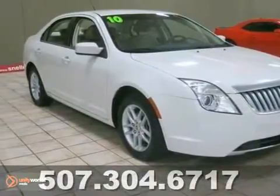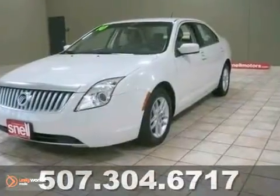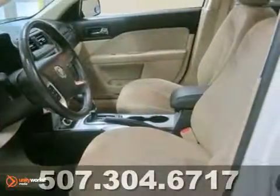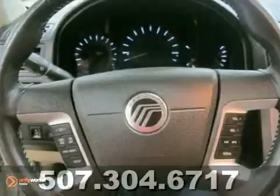Here's a 2010 Mercury Milan. This one is in great condition, looks like new, has low miles, and its price to move. The white shines and the cream interior is super clean.